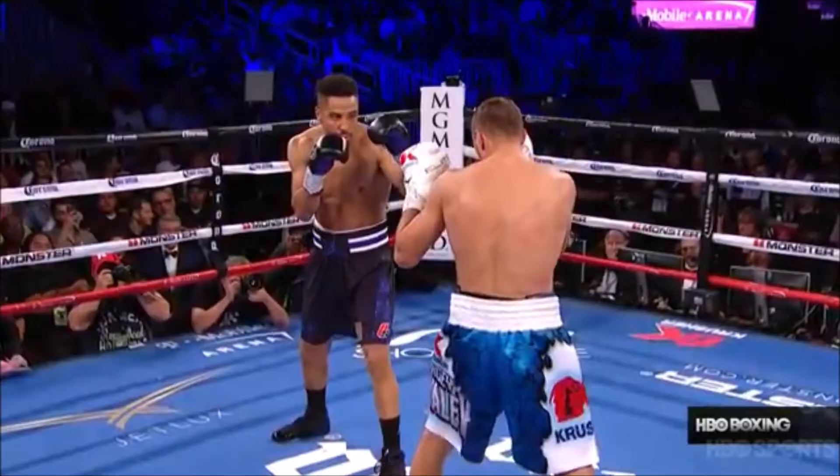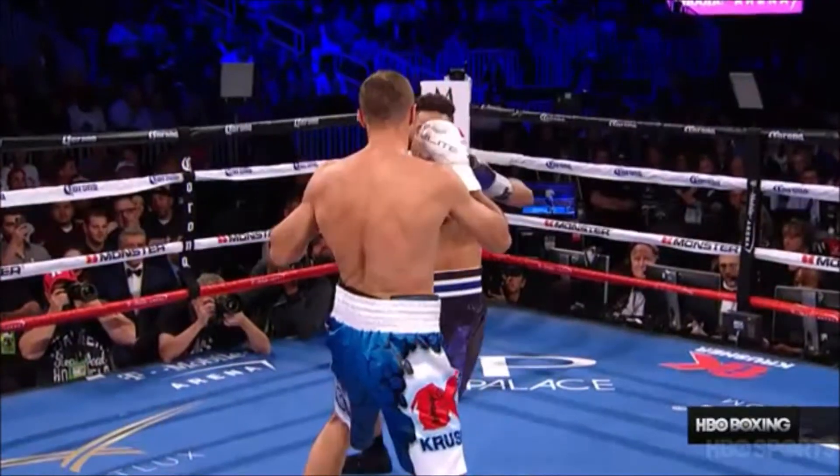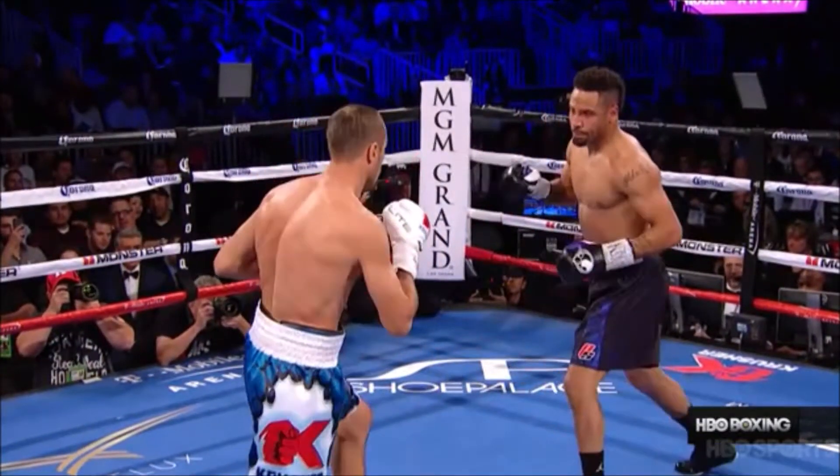Kovalev trying to control him with his jab. Now here you see the guys exchange jabs, but Kovalev's jabs seem to have a lot more effect on Andre than Andre's jab had on Kovalev.